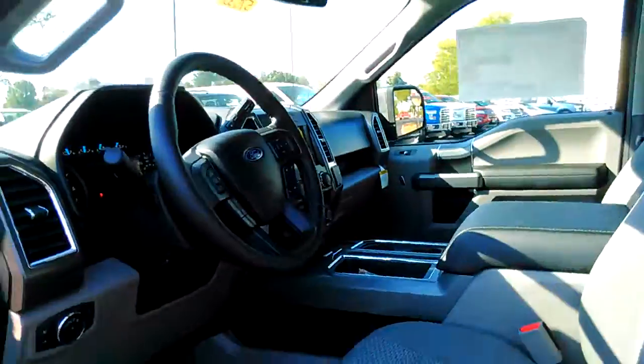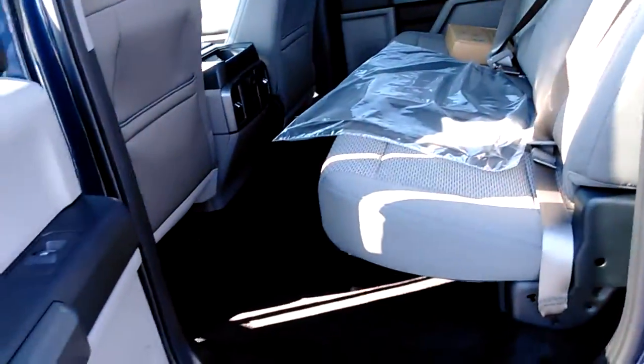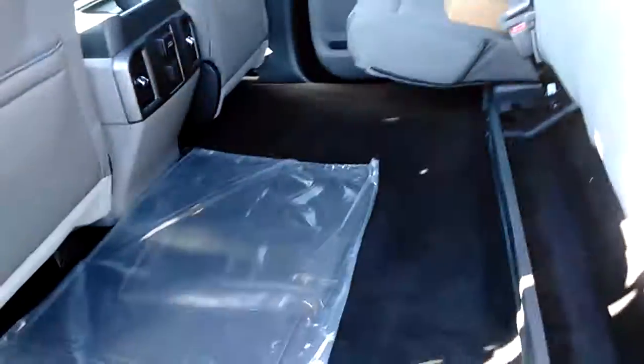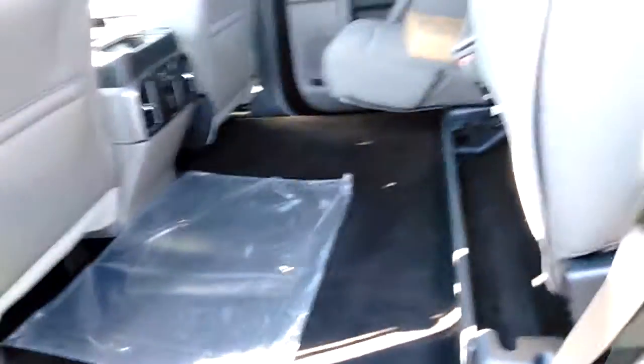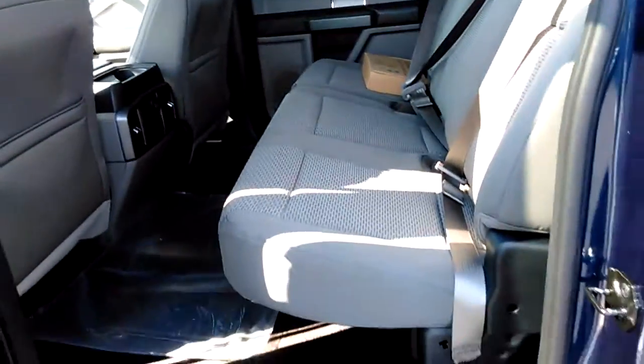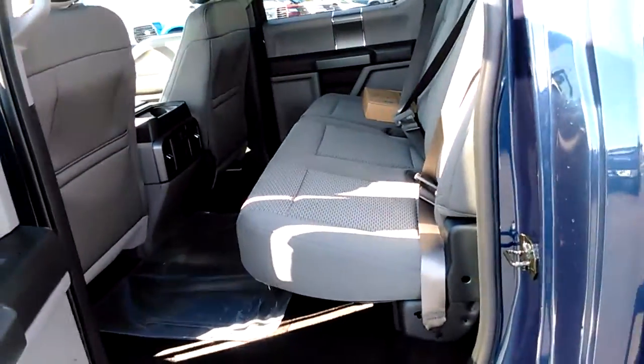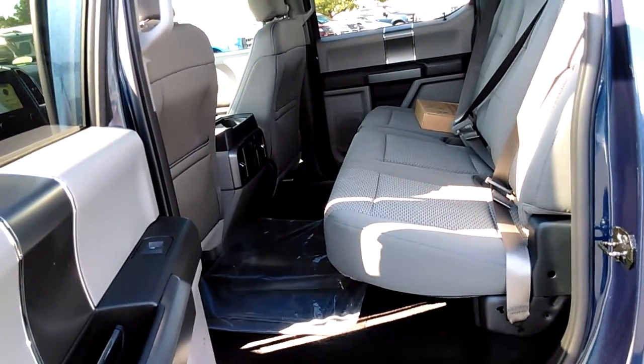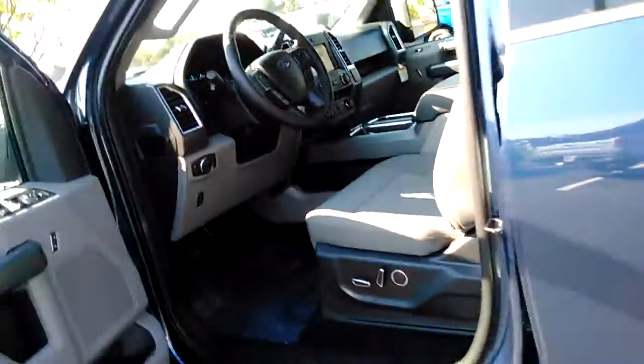Let's look in the back. It's a crew cab, so it's got plenty of space in it. Those child safety locks — they get me every time I try to do this. You've got your floor mats there, and these seats come up and give you a lot of room if you've got extra stuff to carry, or you can fold them down for plenty of space for passengers. More second-row legroom and space than any other vehicle that Ford offers in our lineup.